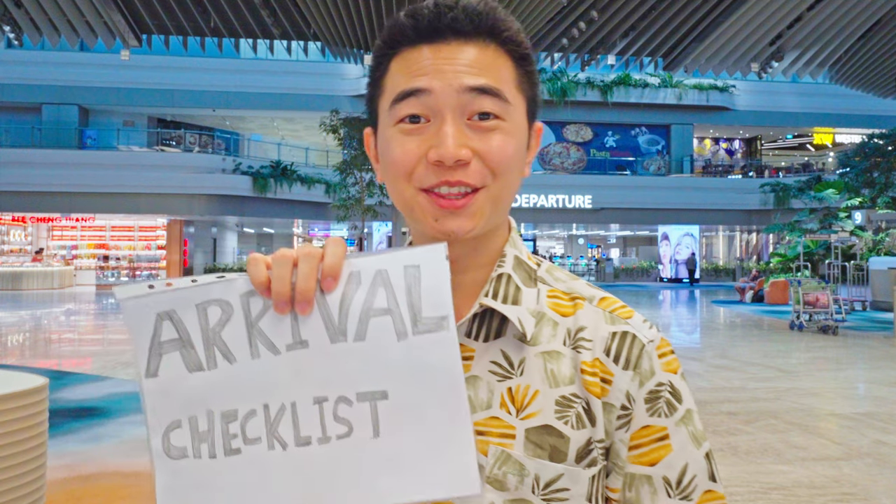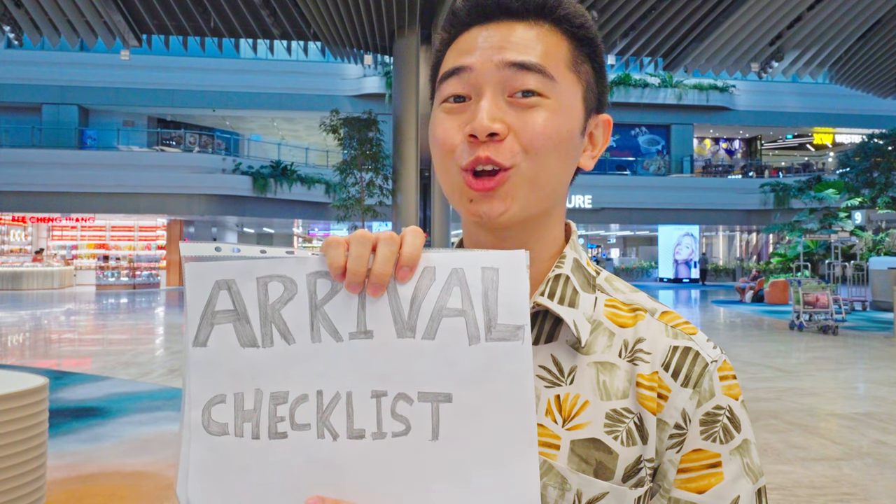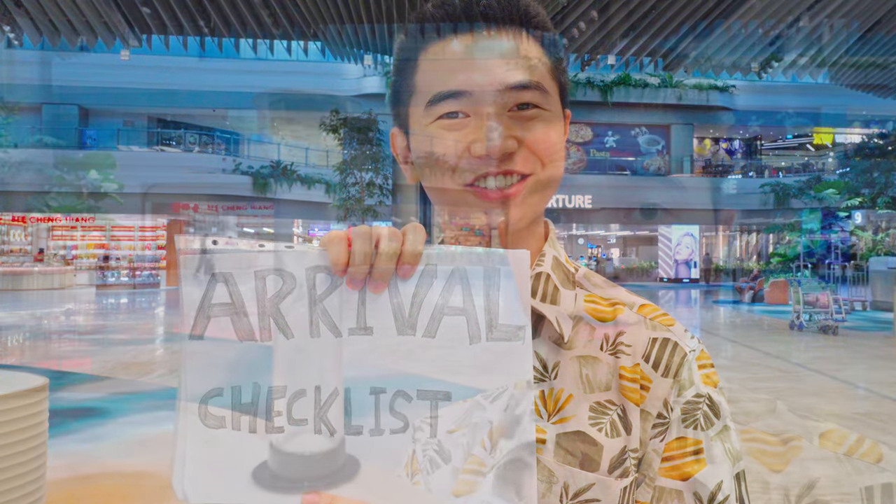Hello adventurer, congratulations — you have just landed in Singapore. You've cleared immigration, collected your luggage, and you're probably standing here in the arrival hall of Changi Airport. But what do you do now? How do you get cash? How about a SIM card for internet? How to get to your accommodations? In this video, we'll answer all that and a lot more to make sure that your first hour in Singapore goes smoothly without a hitch.